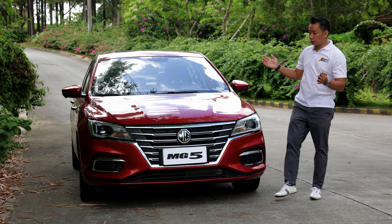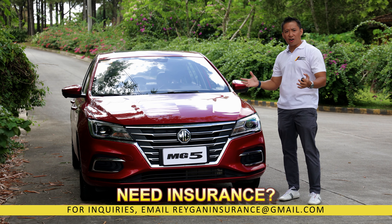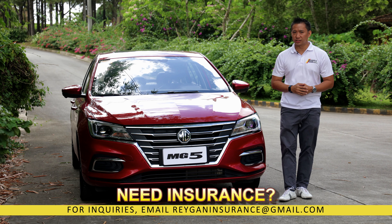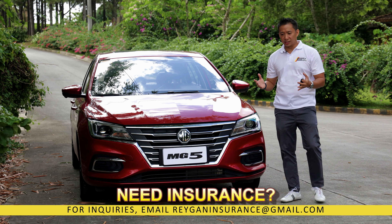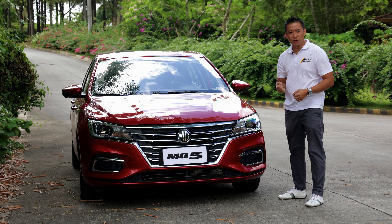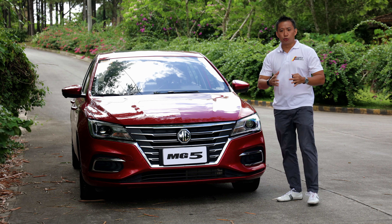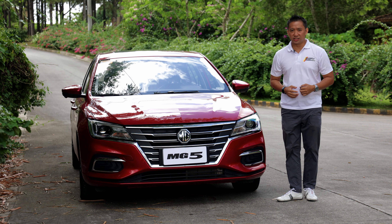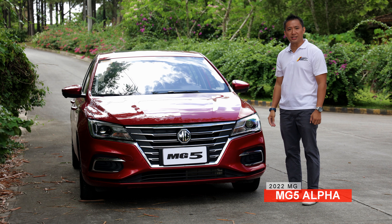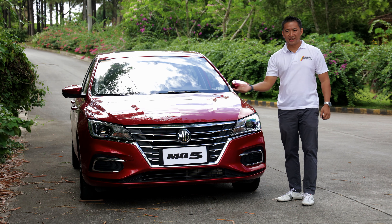Then one day, the MG5 Alpha arrived. It had a larger body, awesome tech, and more power than everyone else. Now all of these strengths helped cement the MG5 Alpha as a top contender in the realm. But with the arrival of newer and more powerful rivals in the segment, can this MG5 Alpha still compete? Well guys, time for us to find out. Let's do this.